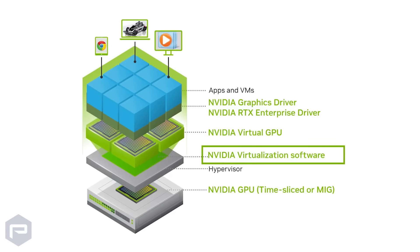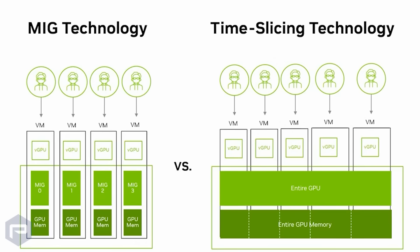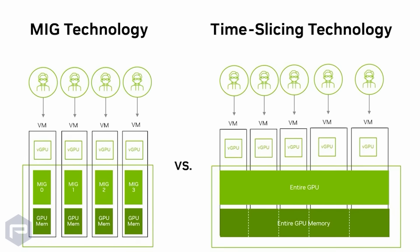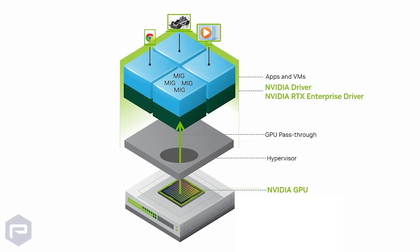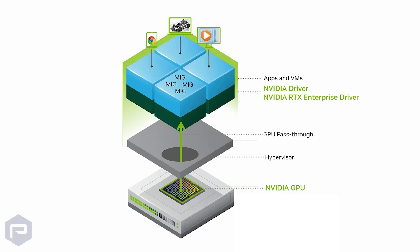With the support of NVIDIA MIG, the RTX Pro 6000 Blackwell Max-Q enables teams to expand the accessibility and value of their hardware by partitioning the GPU into as many as four instances, each fully isolated, with its own high-bandwidth memory, cache, and compute cores.